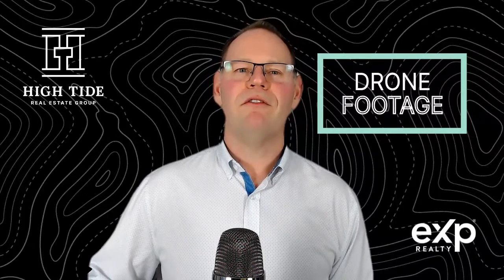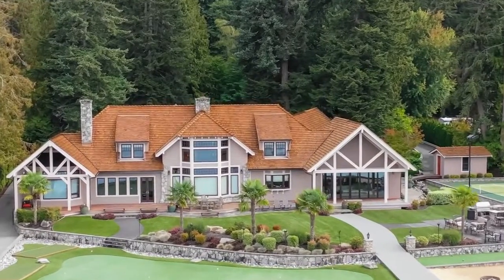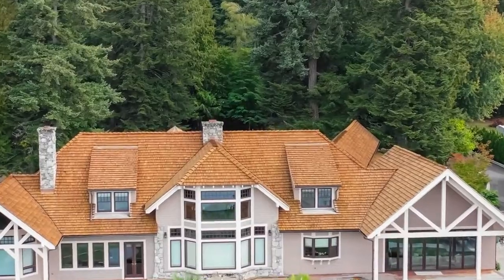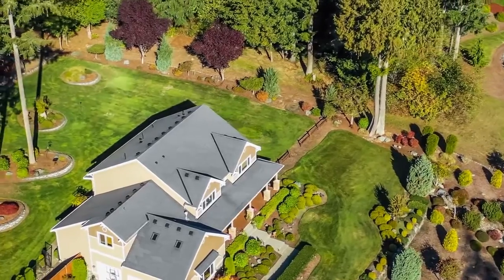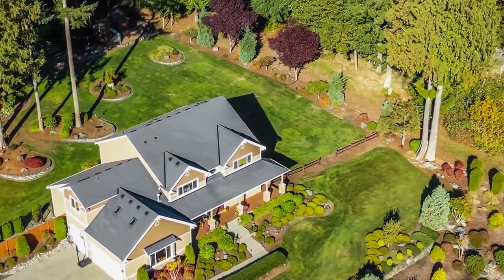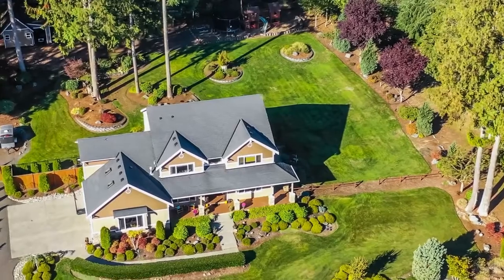Tip number four is drone footage. Video is the number one way that people take in content these days — they're viewing homes through video and on YouTube. By using drone footage, you can give a perspective around the outside of the property that the buyer would not have seen otherwise, things like mountains, ocean, and forests. You can even use drone footage to go from the backyard over the roof line and to the front yard, so they get a full 360-degree perspective of what the property looks like and what it's accessible to.